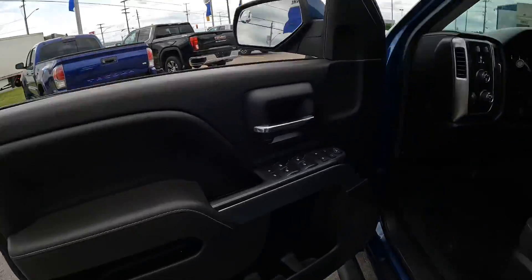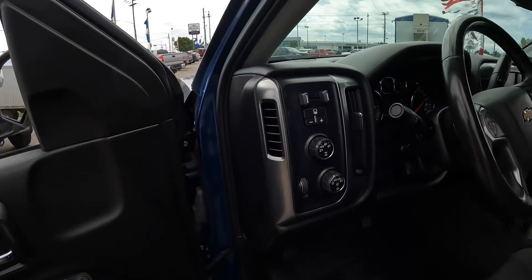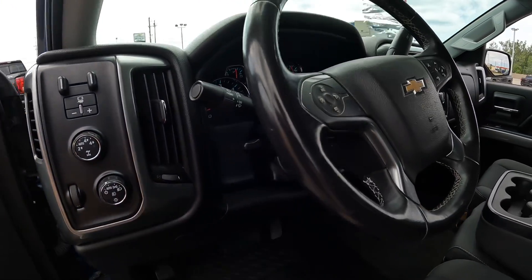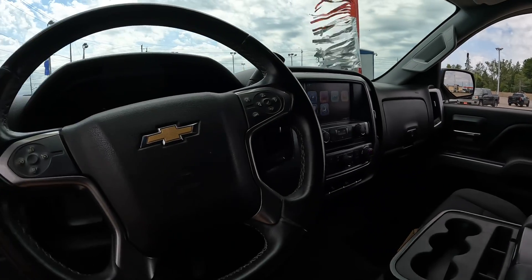Heading around the front, you can see there's your door controls there. There's your AutoTrak four-wheel drive system. The trailer brake controller is integrated and built into this truck from the factory. Auto headlights, power tilt and telescoping steering wheel, and an eight-inch color touchscreen there. Separate climate control for the driver and passenger.